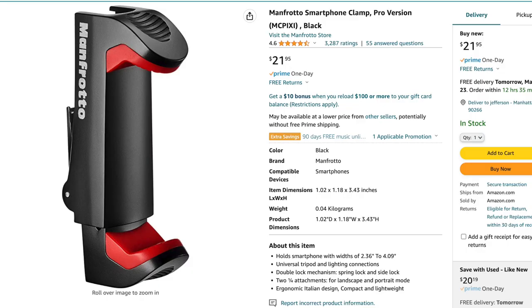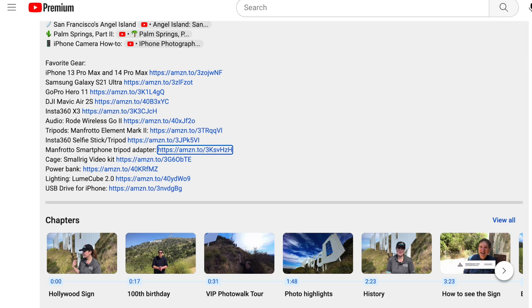Let's talk about the smartphone tripod adapter. If you do put this on a tripod, you're going to need a little $20 adapter like this. It comes from Manfrotto — check the description, I've got links for everything. This is a really good one, and it doesn't crack like some of the other ones that I've used.